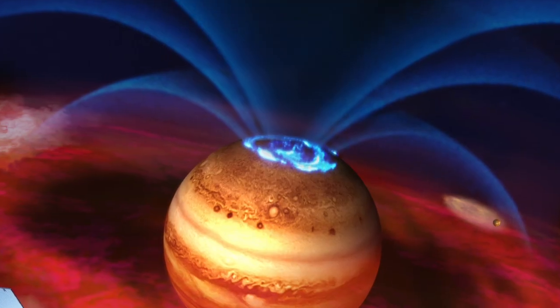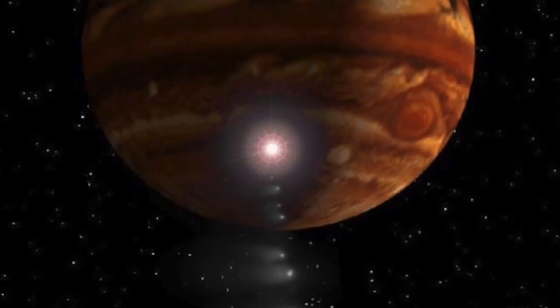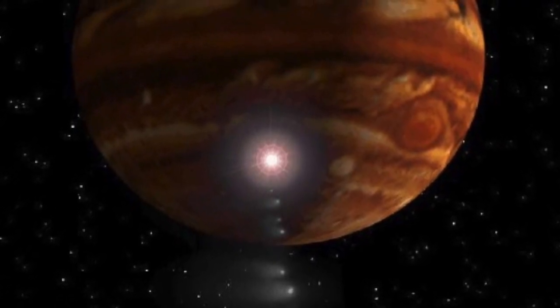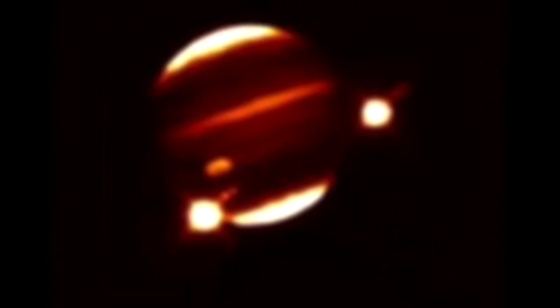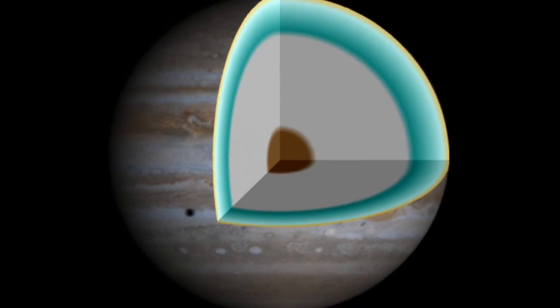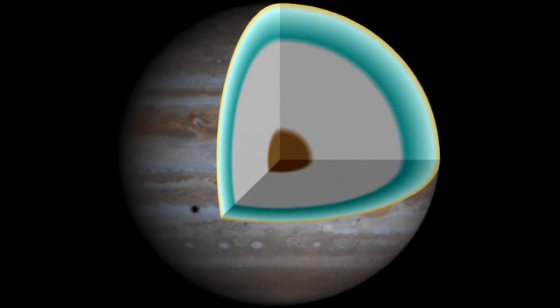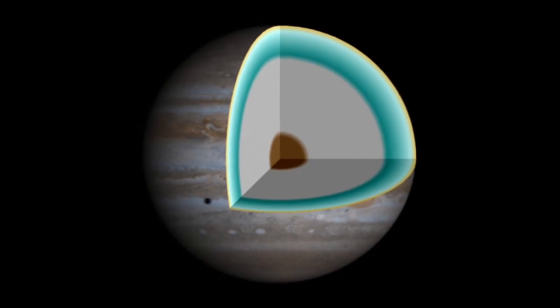In the previous episode, Thornhill focused on Jupiter's remarkable electrified atmosphere, an environment that astonished astronomers in 1994 when it was probed by the natural intruder, the comet Shoemaker-Levy 9. Today, Thornhill will explore the internal composition and dynamics of the gas giant, already a source of major surprise for NASA investigators.